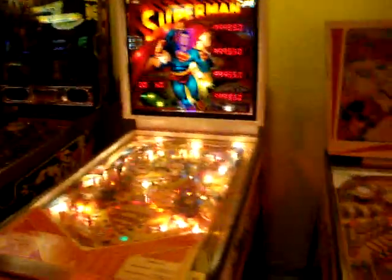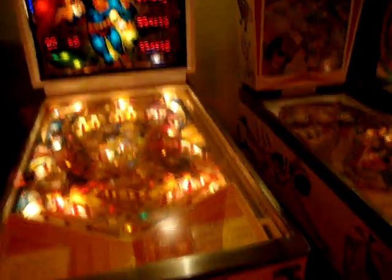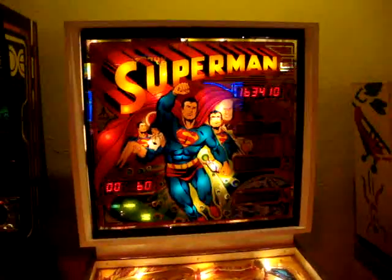Sky Jump right here is off right now. Superman — wicked cool table. This is a wide body table here. A little view of the play field. It's really sweet. Awesome back glass on it. Really awesome.